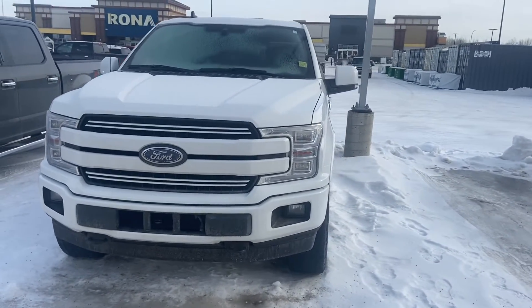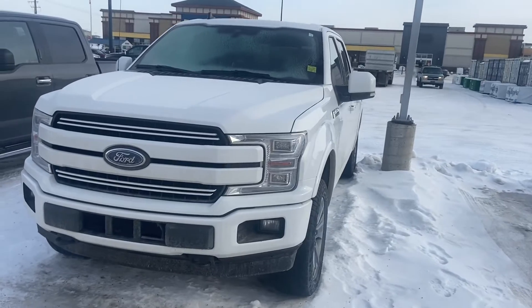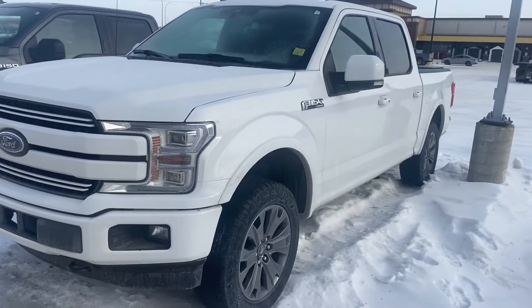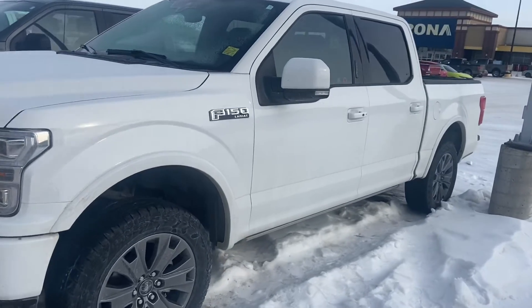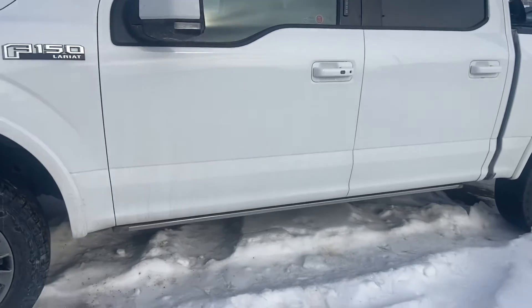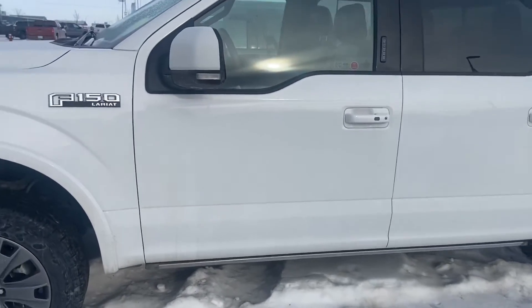This does come with the 5-litre V8 engine and that's paired up with the 10-speed electronic automatic transmission. You've also got 4x4 as well as the FX4 package on there, giving you those skid plates and the upgraded front suspension.